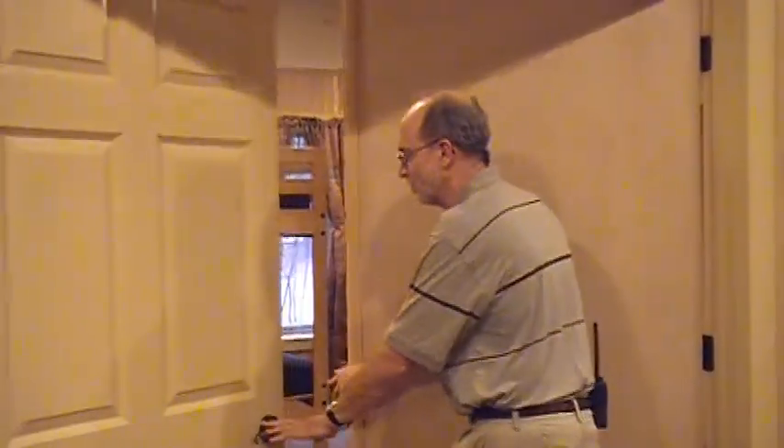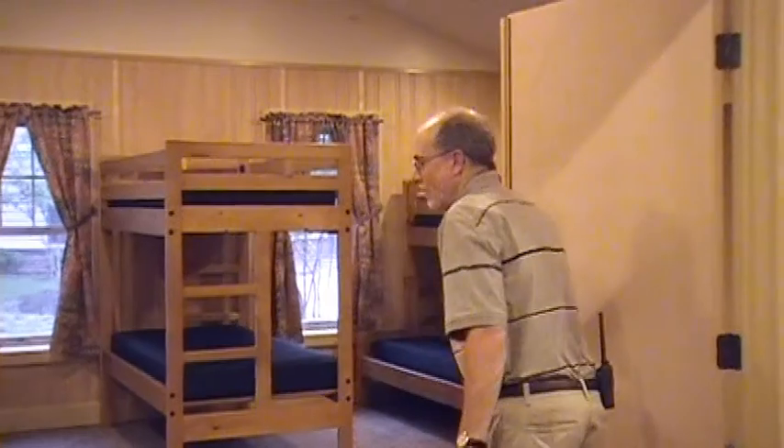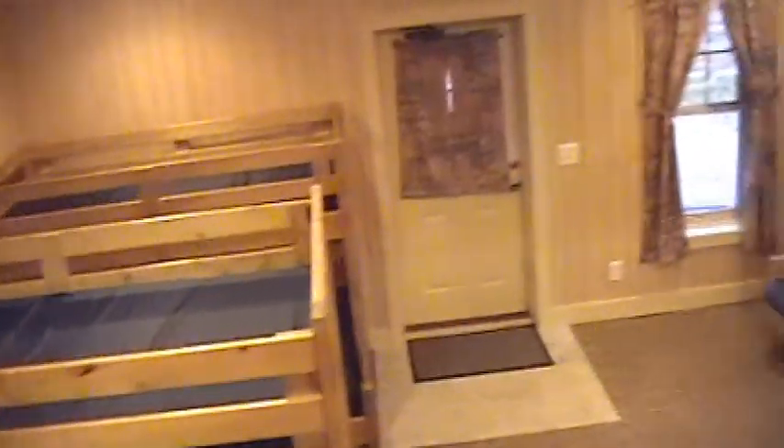Here we are inside one of these great cabins. I'm going to open the double door in the middle here just to show you what they look like. As you can see looking through, there's three bunk beds. There's also a couch and three chairs on either side. These cabins are great for all kinds of retreats — youth retreats, men's retreats, women's retreats, and even family reunions. We hope you can come out and enjoy one of our cabins.